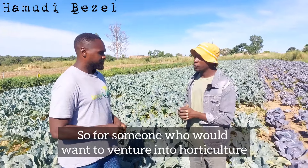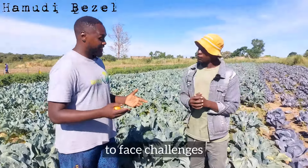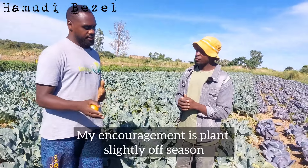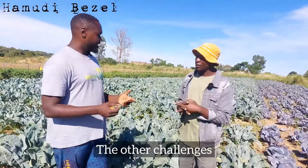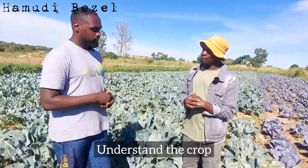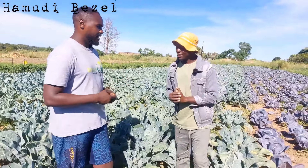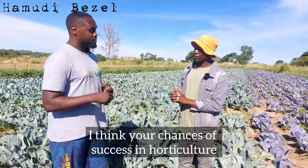For someone who wants to venture into horticulture, what are the challenges they must be willing to face? You have to be willing to face challenges that come with market fluctuations — you don't always control supply. My encouragement is to plant slightly off-season so that when there's a shortage of supply, you get the best prices. Plan your resources, plan your irrigation, learn as much as you can about the crops, start small and expand. Find a crop that you love growing, love eating, love producing, and love seeing grow — because all those things pay almost the same amount of money.